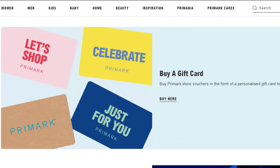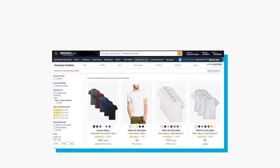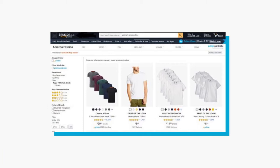That isn't to say you can't buy Primark online. You can find the products on Amazon at a potentially higher price, which kind of beats the purpose of shopping at Primark.